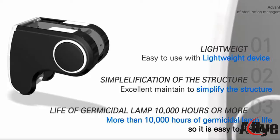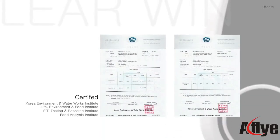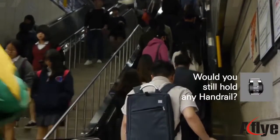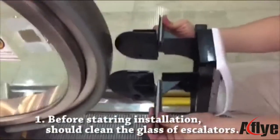The device is lightweight and easy to use, with a simplified structure. Rather than using chemicals, this simple and lightweight product holds several design patents. The strong sterilization function of its dual lamp is certified to effectively kill staphylococcus and other bacteria.